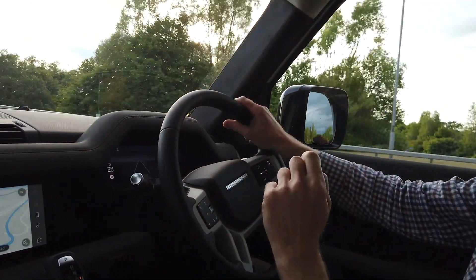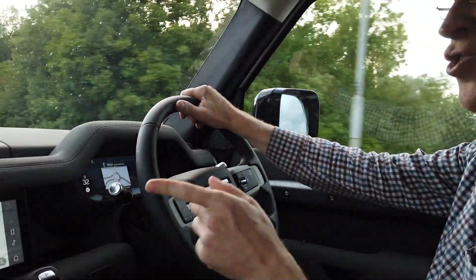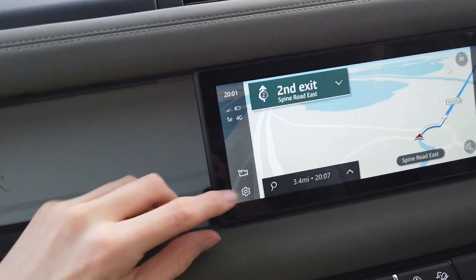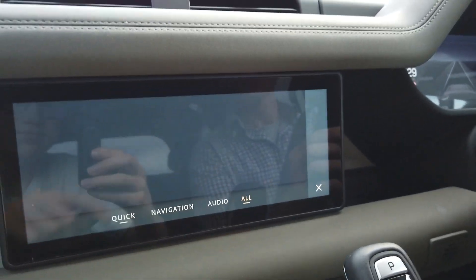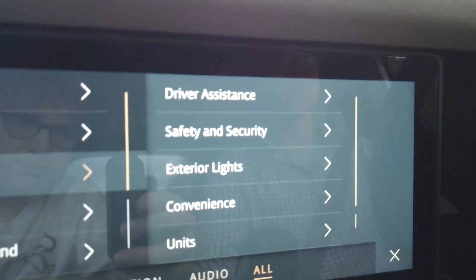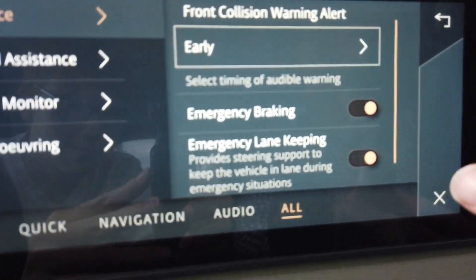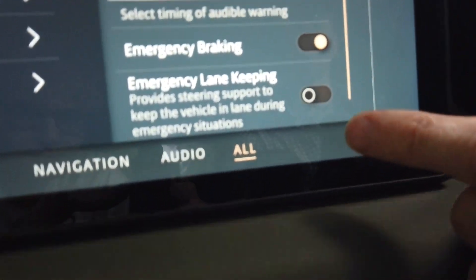At the beginning of the video I promised I would show you where the settings are to toggle the Emergency Lane Keep Assist function, which is collision avoidance, not driving assistance. If you go on settings, select settings, and then go on all, then go into vehicle, then driver assistance, and then collision avoidance — driver assistance — and you'll notice here it's the emergency lane keeping. That's what it looks like when it's on, and that's what it looks like when it's off. I recommend keeping it on.